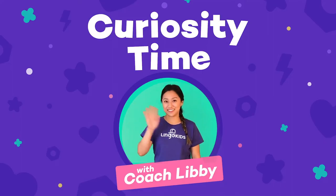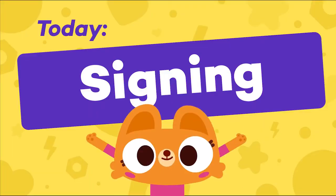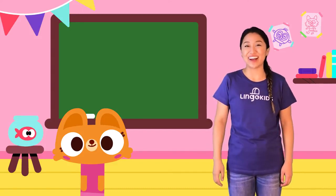Lingo Kids! Signing! Hi, Lingo Kids! I'm Libby, your curiosity coach.